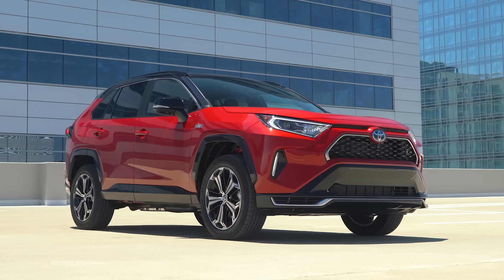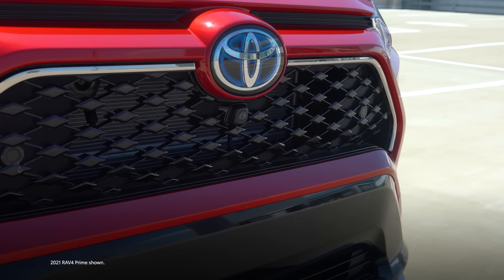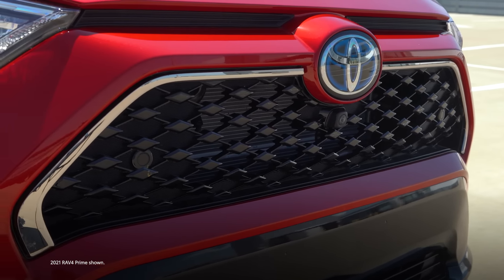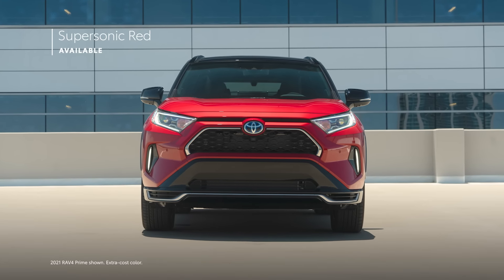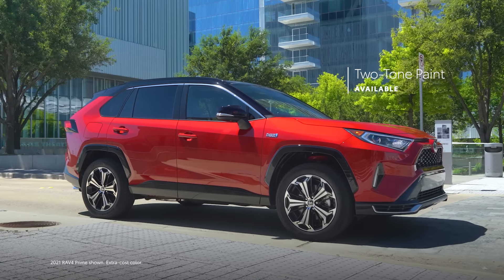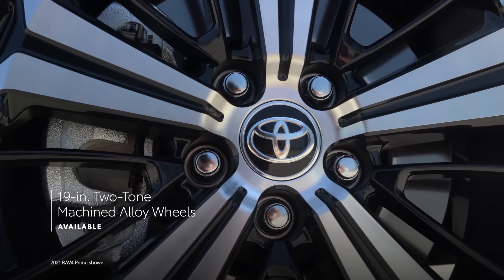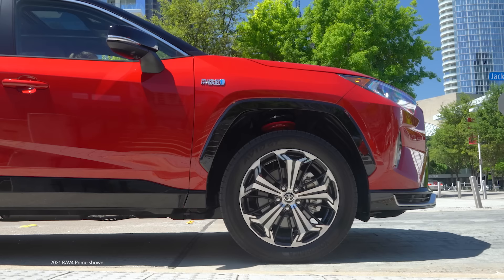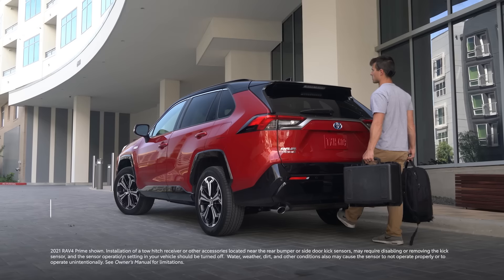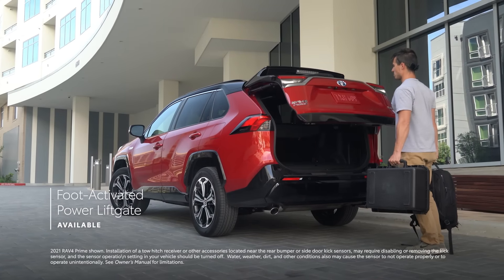RAV4 Prime's sporty yet refined design can be felt throughout the vehicle, starting with a sleek exterior that boasts an exclusive black diamond-patterned front grille. RAV4 Prime is also offered in Supersonic Red, while the XSE grade ups the style factor with its standard two-tone paint scheme, 19-inch two-tone machined alloy wheels, red shock absorbers, vertical LED accent lights, and an available foot-activated power liftgate.